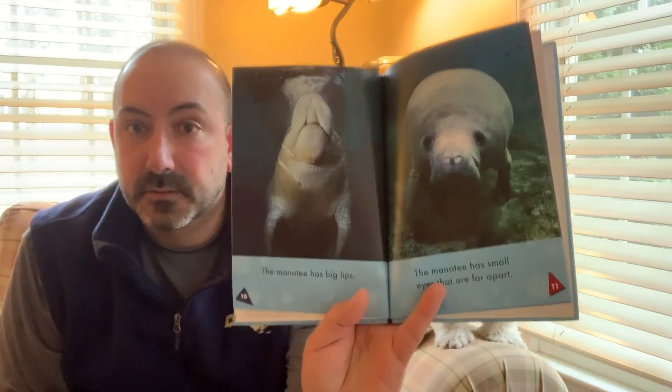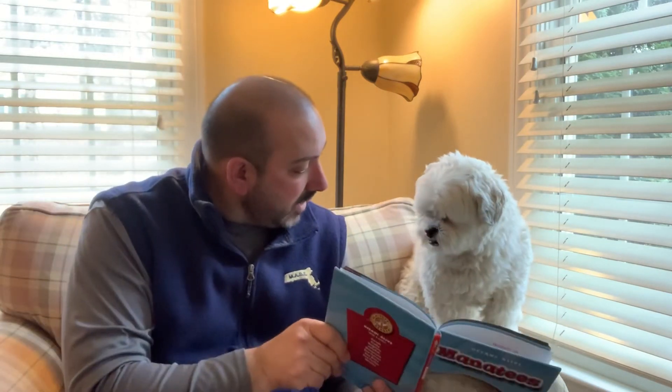A manatee has big lips and small eyes, but the eyes are far apart. The manatee's body is round and wrinkled. Its tail is flat and wide, and a manatee moves its tail up and down to swim.